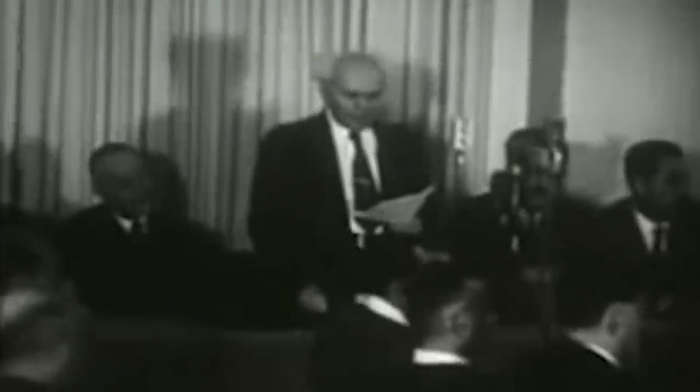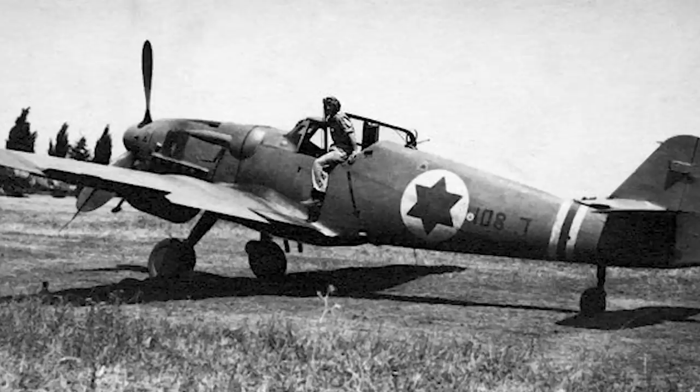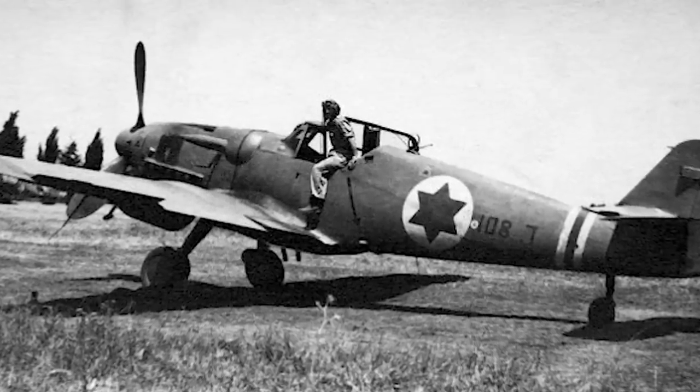Hours after Israel declares independence as a nation, it enters its first war against four powerful armies. Being rapidly overrun, the Israelis seek to assemble their own air force, and in a strange turn of events, Israel would purchase what were essentially Bf 109s. These aircraft would help save the nation.